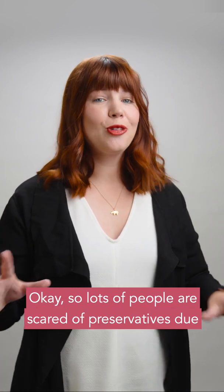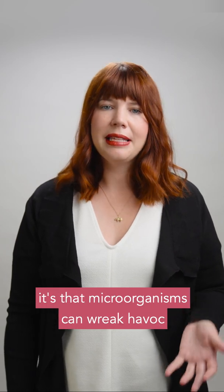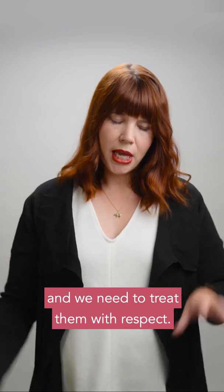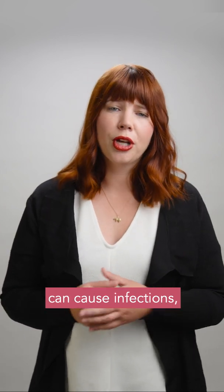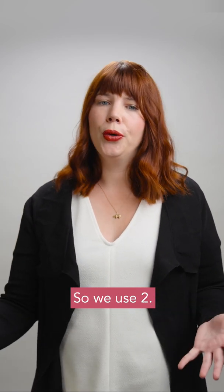Preservatives! Lots of people are scared of preservatives due to unnecessary scaremongering, but if the last year has taught us anything, it's that microorganisms can wreak havoc and we need to treat them with respect. An unpreserved or badly preserved cosmetic product can harbour microbes which can cause infections, particularly in those of us with reduced immune systems. So we use two.